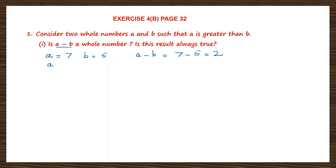Let's take one more example to prove this. Remember they are whole numbers and A is greater. So let's take A to be 10 and B to be 7. Now A minus B is 10 minus 7. How much is 10 minus 7? 3. Is A minus B, that is 10 minus 7 = 3, a whole number? Yes, it is a whole number. And is this result always true? Yes, this result is always true, as seen in two examples.